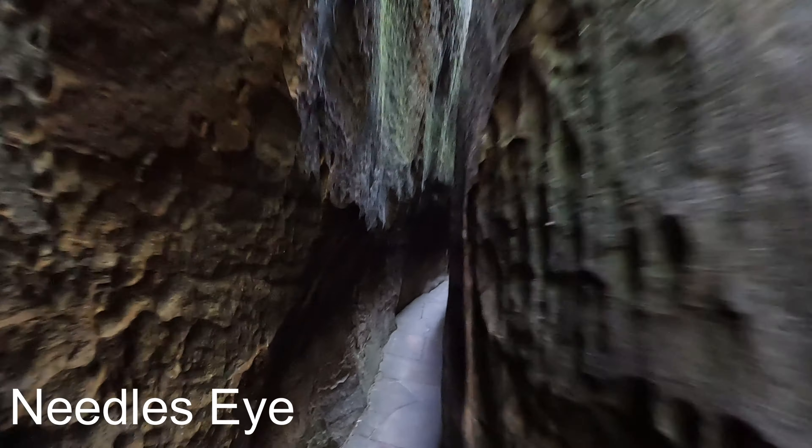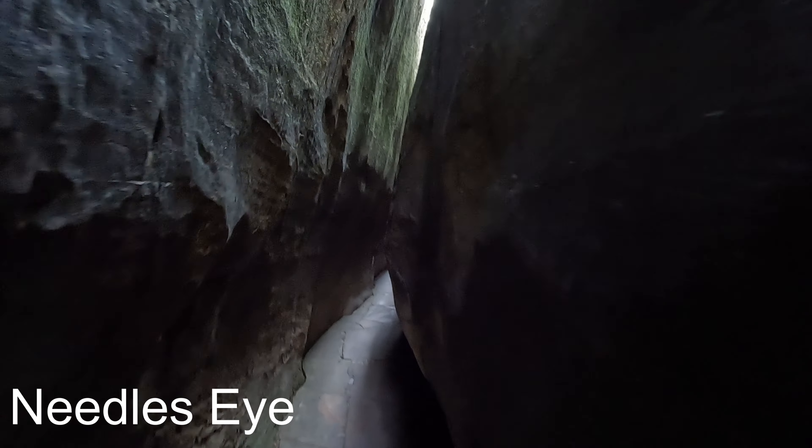Let's start with Needle's Eye — a super tight space, but a pretty cool experience. This is a very tight squeeze through here, but it gets even tighter at some parts of the trail. Check this out.